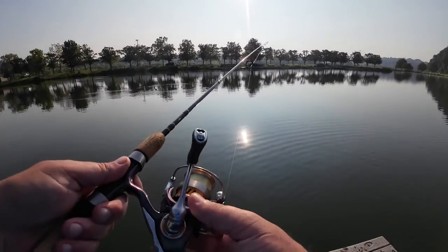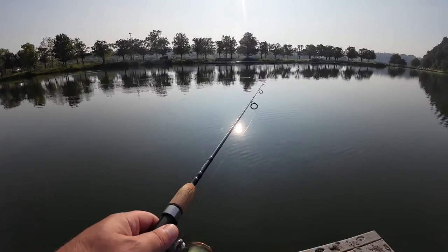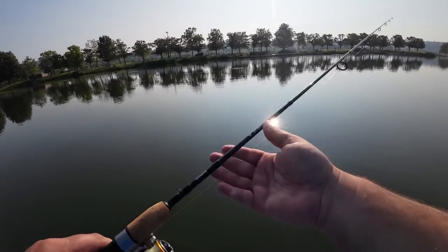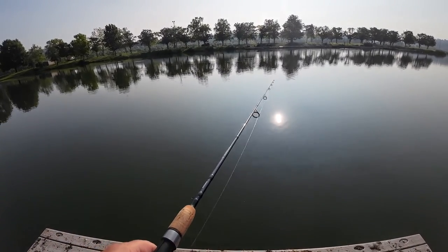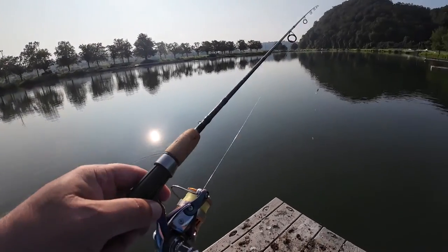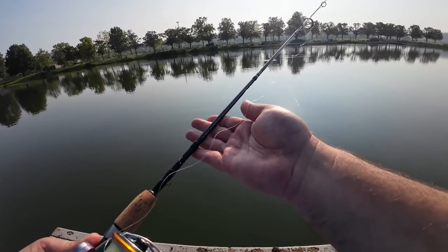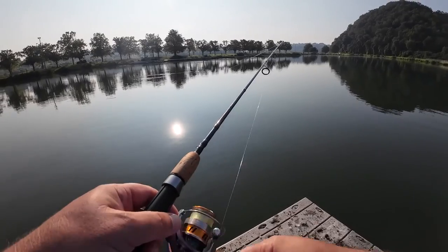As I was going to say, if you look at it, the reel has a shimmery, purplish-bluish color to it — kind of different. Today I've got it set up with my Shimano Stimula rod; it's kind of a medium-light rod and it does a pretty good job. I think this rod was $40 or something — a cheaper rod. I'll put the model number in the description below. I do recommend this rod.